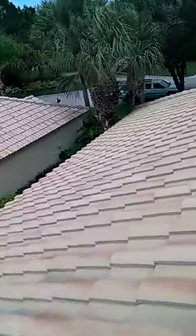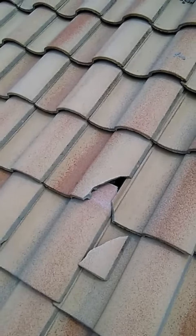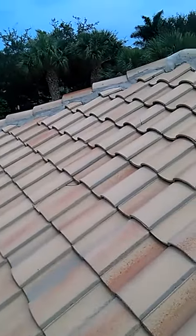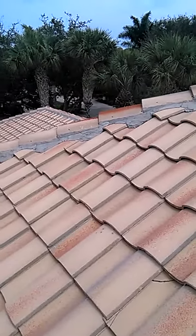On this side of the roof, I found one other cracked tile that would need to be repaired. This completes the inspection. For any more questions, please contact me directly or visit our website at kellyroofing.com.